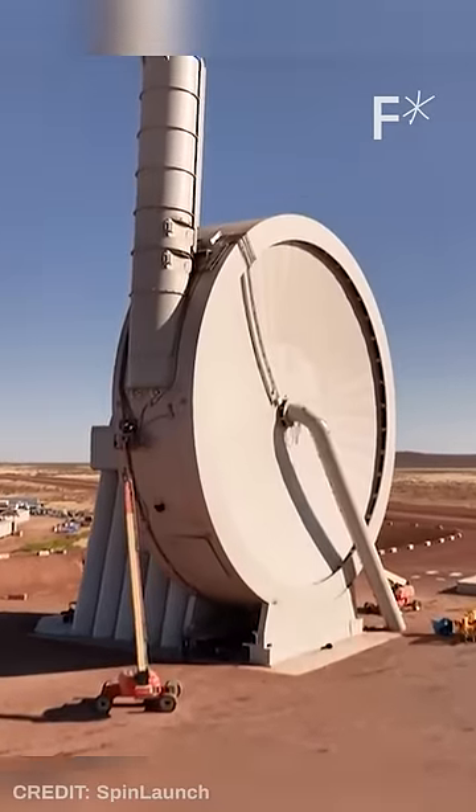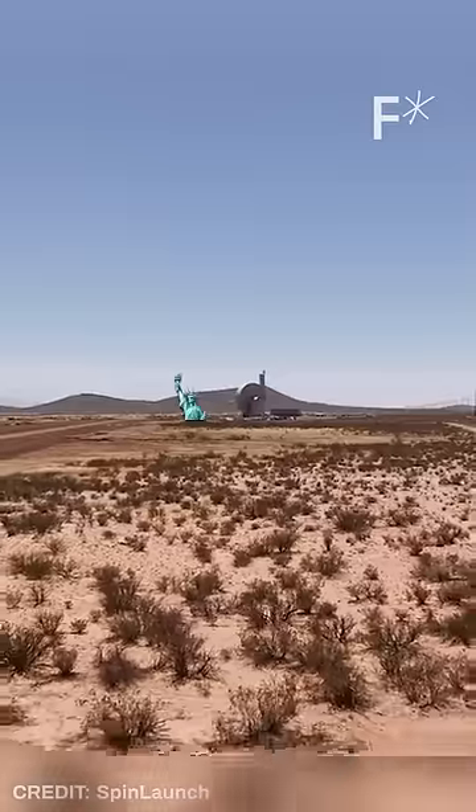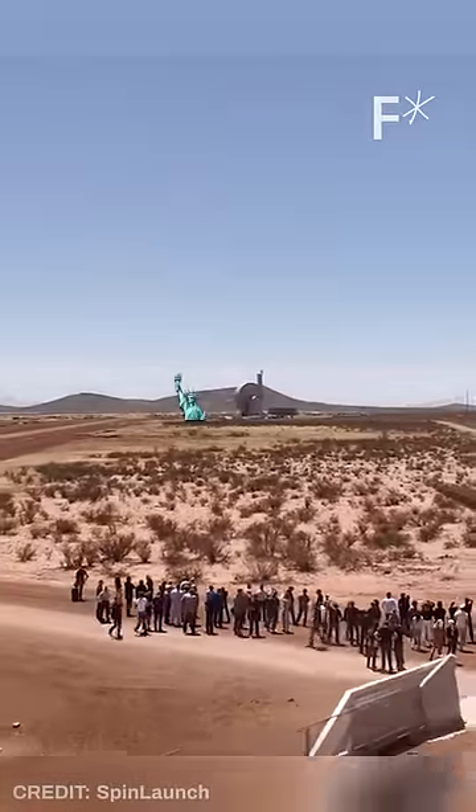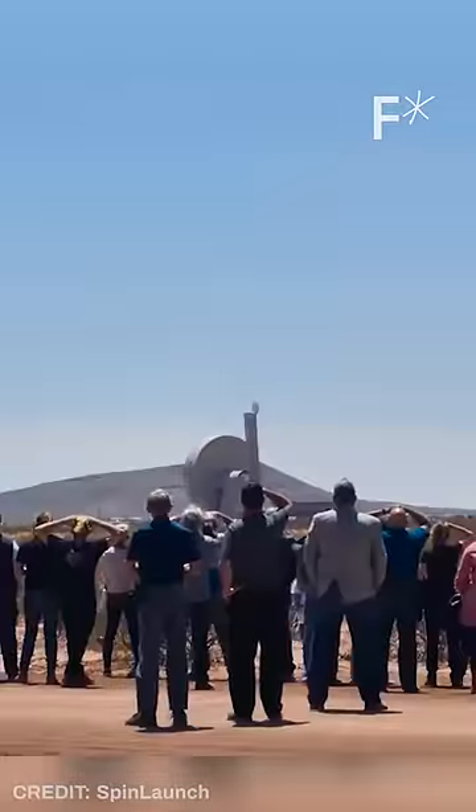SpinLaunch created a massive vacuum-sealed centrifuge, larger than the Statue of Liberty, that spins objects really fast and releases them at just the right moment. Here is footage of them running a test launch with a vehicle that has a camera on board — flung from the surface of the earth at over a thousand miles per hour.